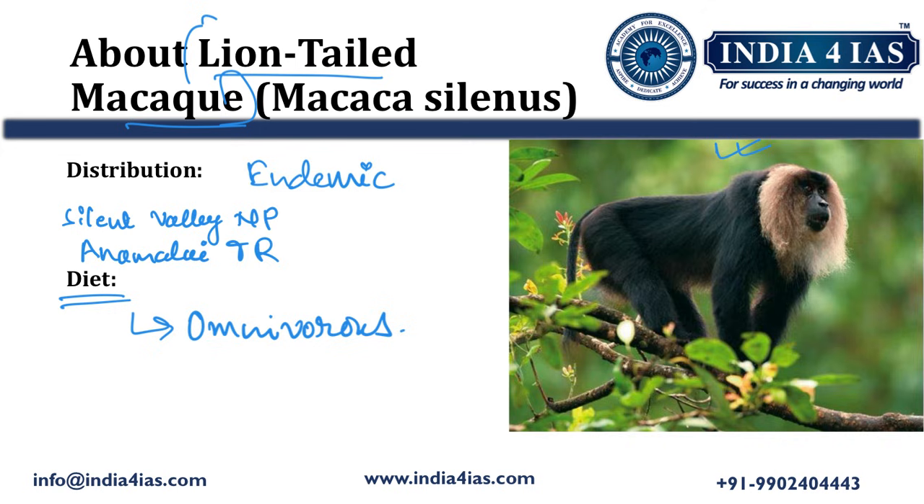It plays a key role in seed dispersal, aiding forest regeneration. As it eats fruits, it disperses seeds, which helps in forest regeneration.